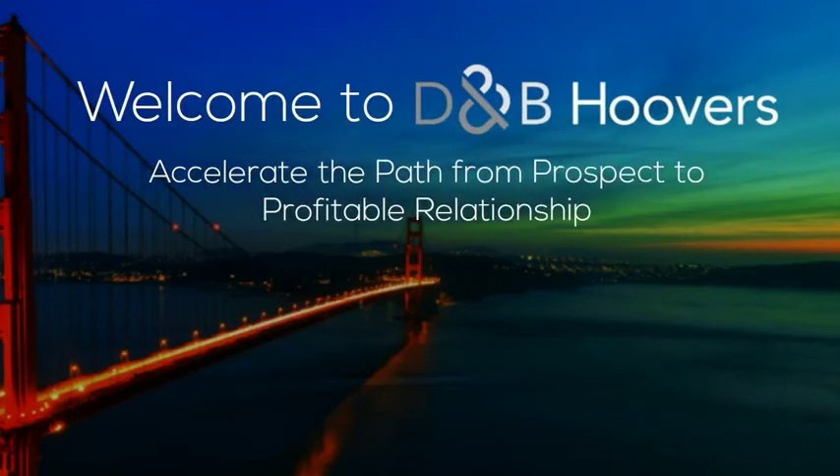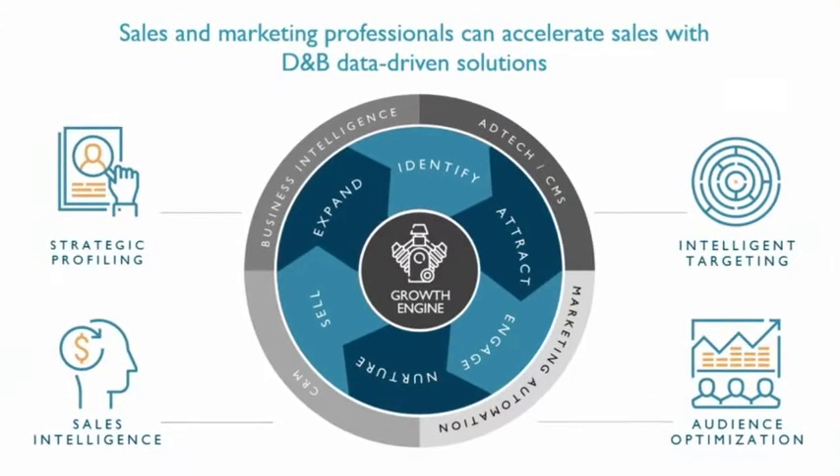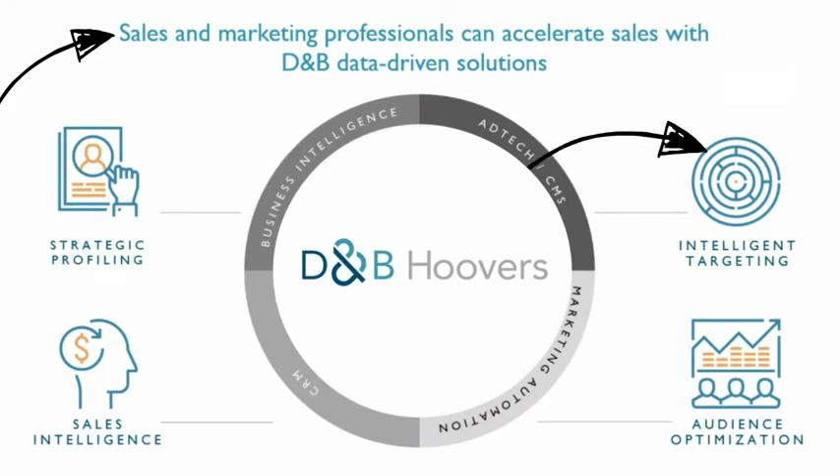Welcome to D&B Hoovers — Accelerate the Path from Prospect to Profitable Relationship, presented by Customer Learning. Sales and marketing professionals can accelerate sales with D&B data-driven solutions. With intelligent targeting, D&B Hoovers helps you pinpoint companies to identify potential end-users and decision-makers.